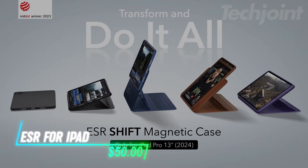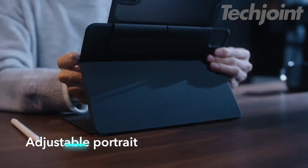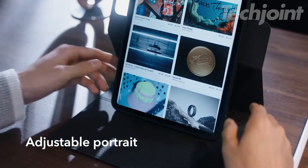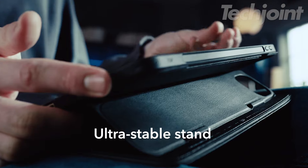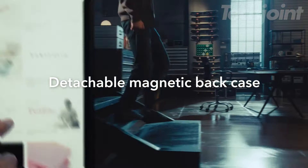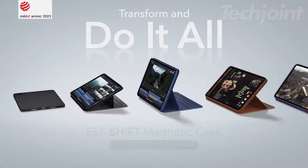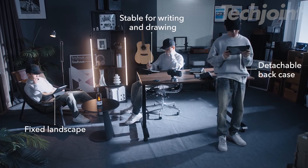Upgrade your iPad Pro experience with this versatile case. Designed for the 12.9-inch model, it features a removable magnetic cover and an adjustable stand offering up to nine viewing angles. The raised display view ensures comfortable use, while the dual protection design guards against scratches and bumps. Magnetic convenience allows easy detachment for on-the-go gaming. Enjoy stability and protection with a sleek, adaptable solution.